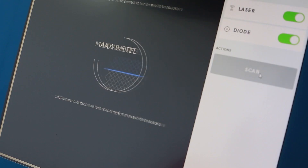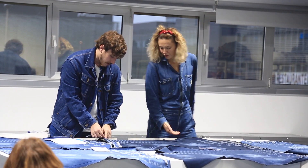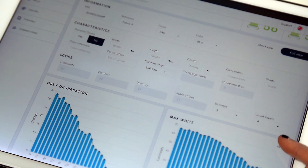BlueScan will measure the level of wideness of the laser area, the contrast, the gray fading down and the number of visible grays. Together with the analysis of the damages and the texture of the laser area, BlueScan will give us a report with the result of the laser sensitiveness of the fabric in different washes.